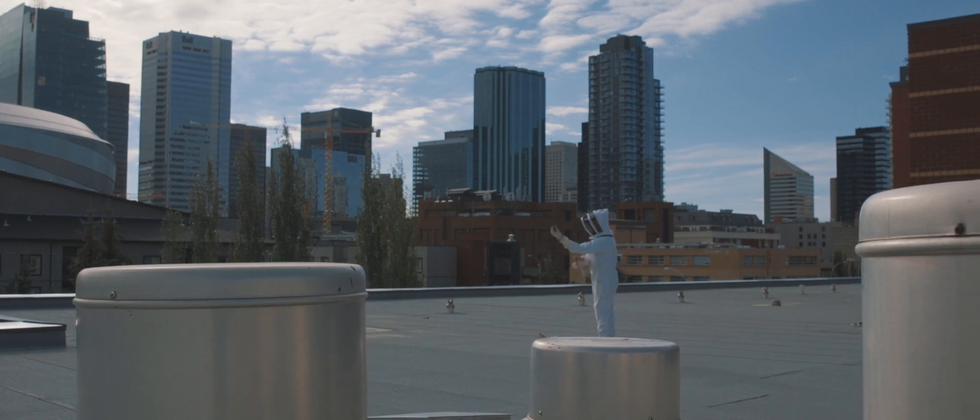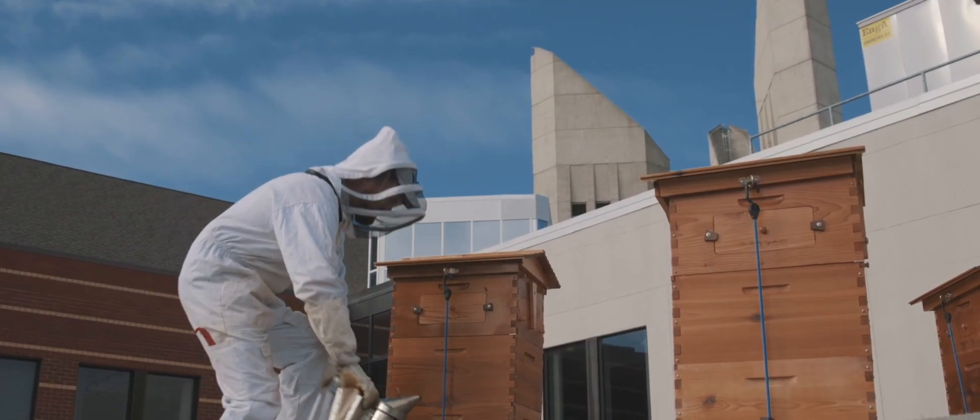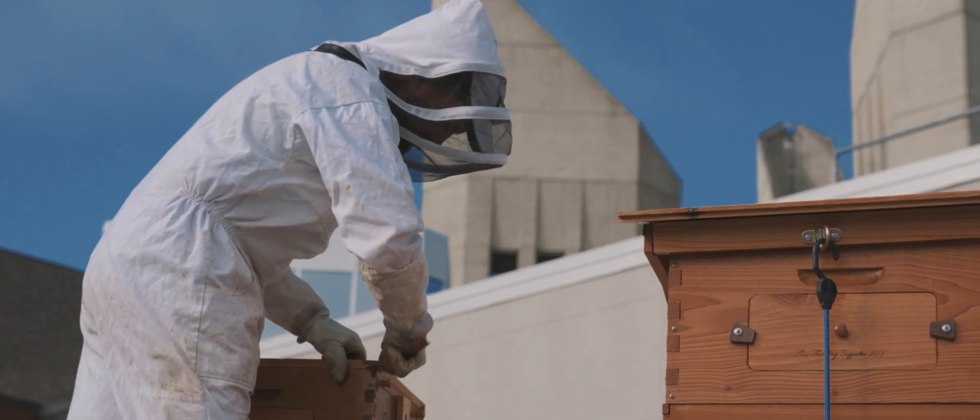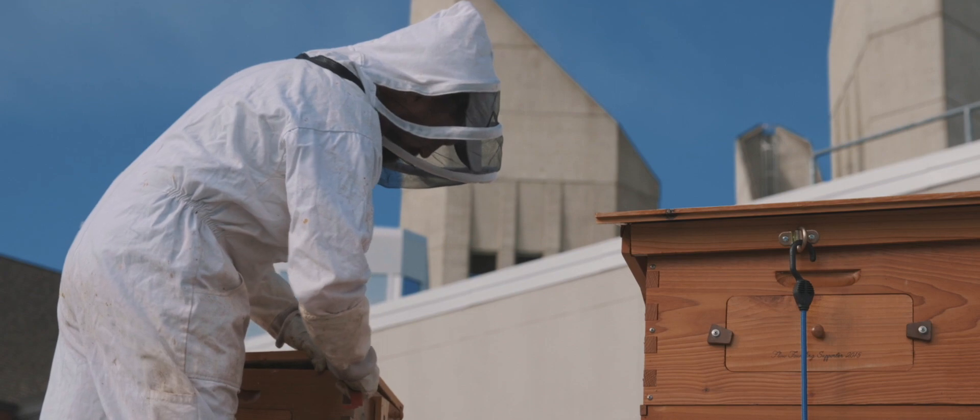We have constructed a platform that holds four beehives up on the roof of building five. At the beginning of the project it was really more about infrastructure — getting four hives up on the roof. How do we get up on the roof? How do we make sure our staff are safe? How are we gonna harvest it and what are we gonna use it for?